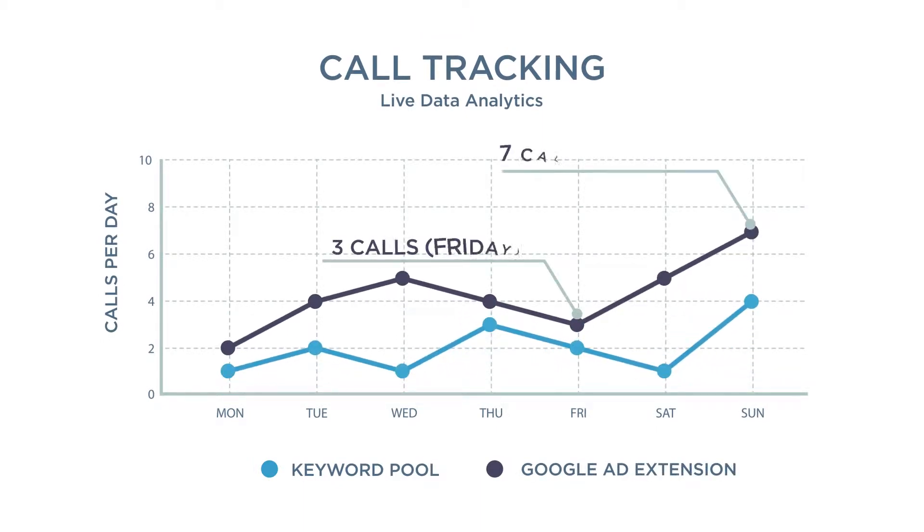Via Call Tracking Analytics, we can customize your ad campaigns to ensure your calls are coming from potential renters that match your property's target demographic.